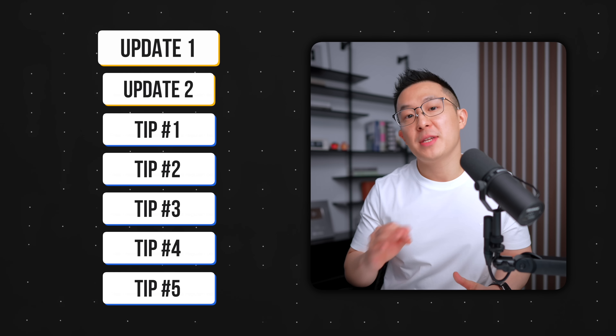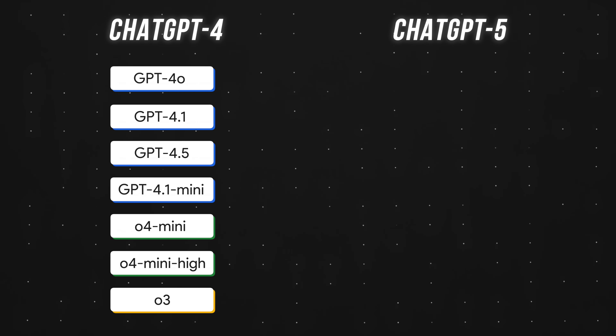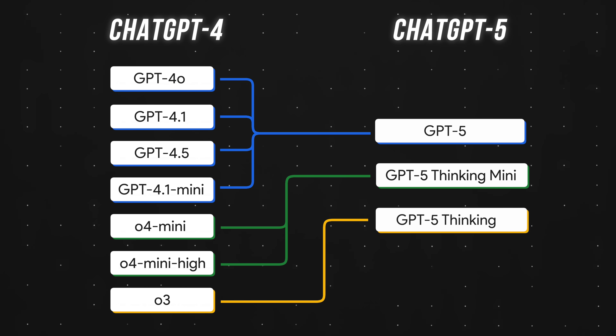First, let's quickly cover GPT5's two biggest changes for some important context. Update number one: model consolidation. Previously, Plus users had access to all these different models. Now there are just three — GPT5, GPT5 Thinking Mini, and GPT5 Thinking.